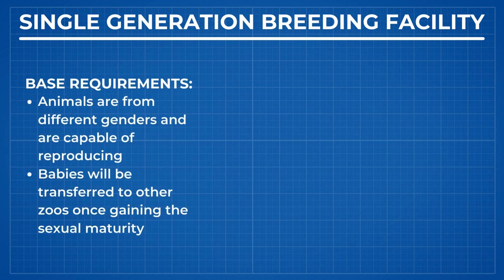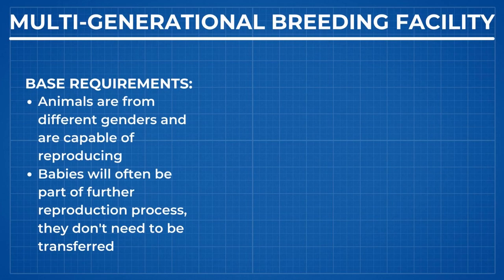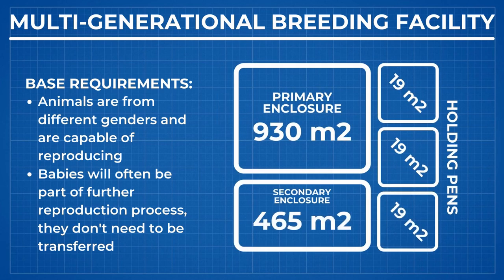If you want a single-generation breeding facility, you need to start with a primary enclosure measuring 930 square meters and three holding areas of 19 square meters each. There's no expansion pattern for reproductive groups, so only keep overcrowding in mind. If you want a multi-generational breeding facility, you should start with a primary enclosure of 930 square meters or larger, with an additional outdoor enclosure of 465 square meters and three holding areas of 19 square meters each.